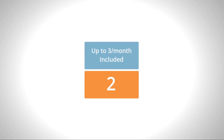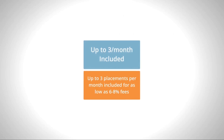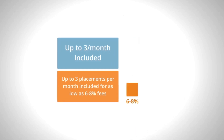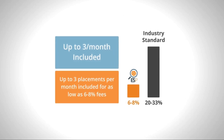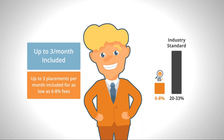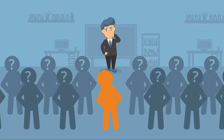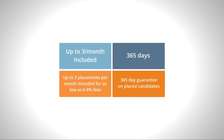So how does it work? You'll prepay for your choice of one, two, or three placements per month for fees as low as 6 to 8 percent of the candidate's salary, as compared to the 20 to 33 percent industry standard. Your dedicated U.S.-based recruiter and account manager will work together with your team to fill the roles. And because we're committed to matching you with the right candidate or candidates, we provide a 365-day guarantee.